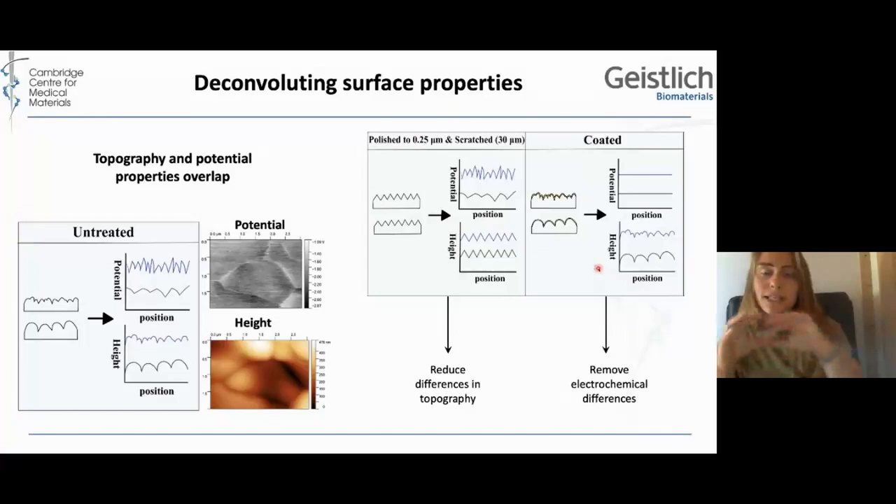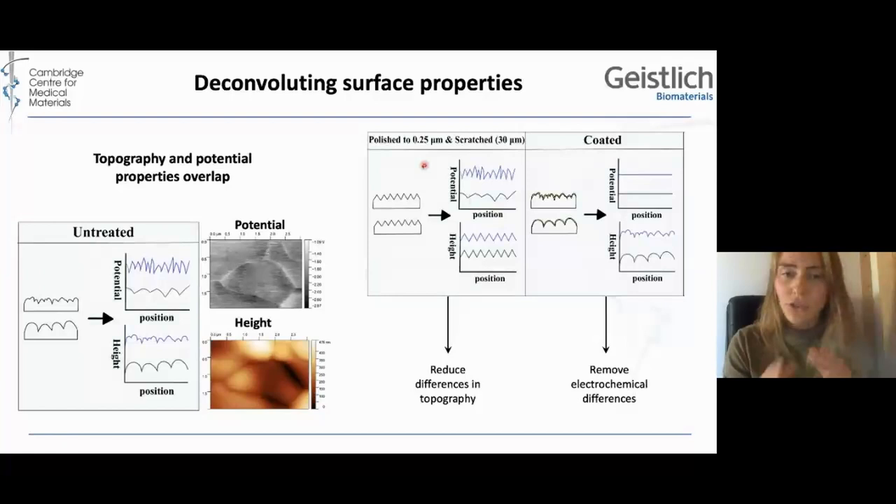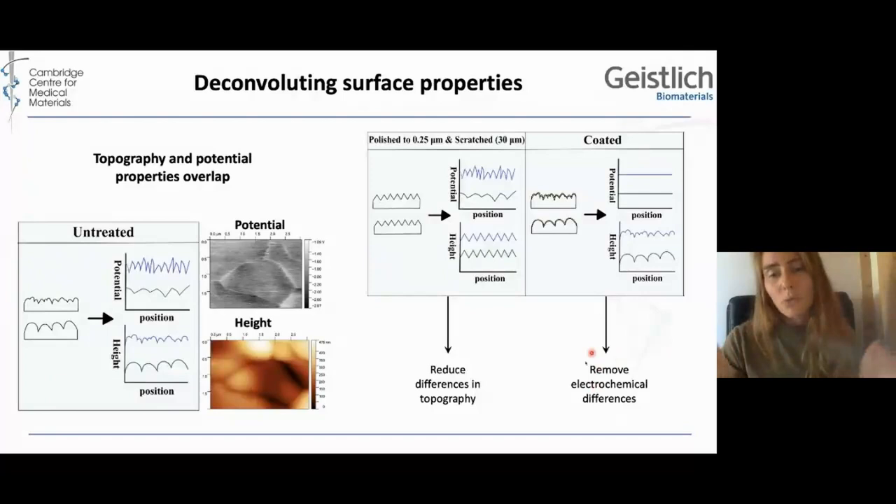We try to create a setup to deconflate these properties. First, we have a set that we polish and scratch to reduce the differences in topography but keep the differences in potential. And on the other set, we apply a gold coating to keep the differences in topography but remove the electrochemical differences.